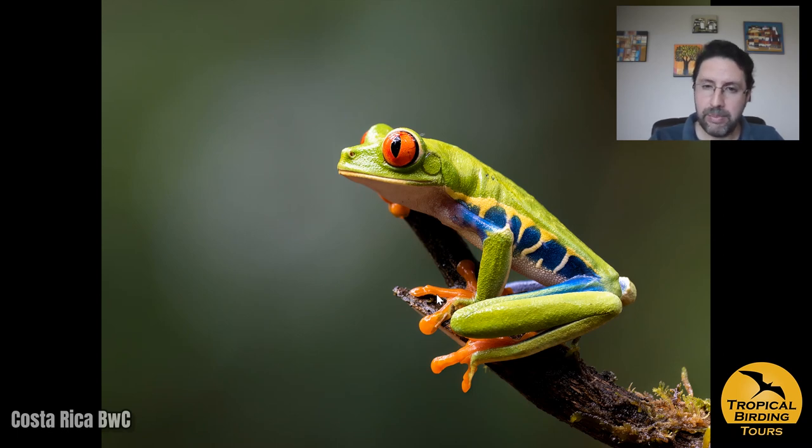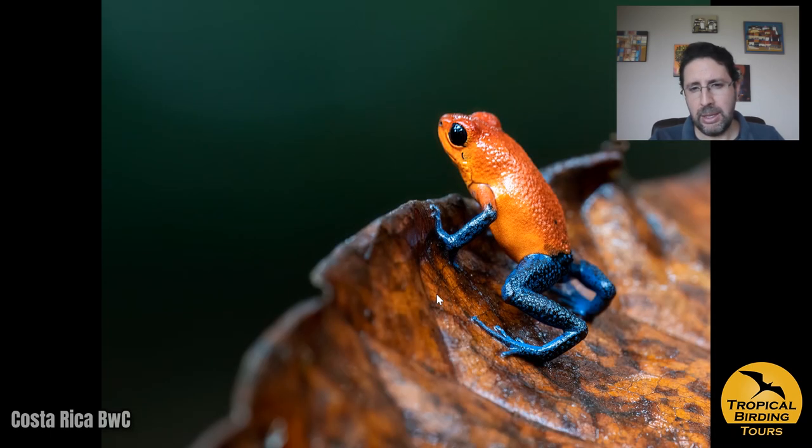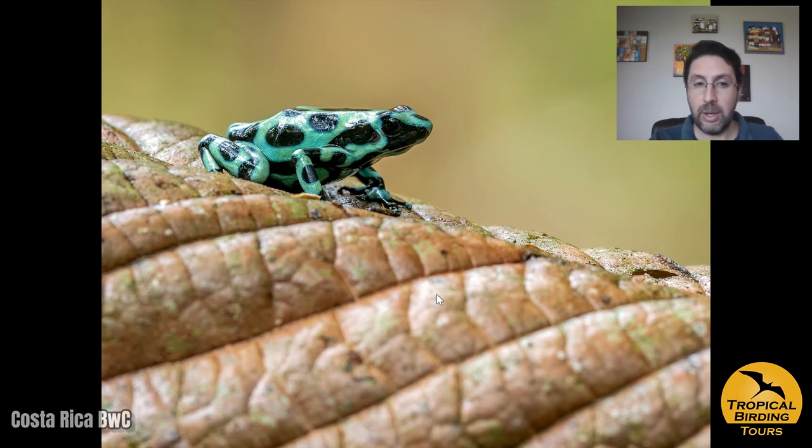The people there had frogs available for us to photograph very nicely, together with a couple other things like an eyelash pit viper that came in a yellow morph, a blue jeans poison frog, which is quite a special and very beautiful frog, and a side-striped palm pit viper that was also quite beautiful. We also had a green-and-black poison frog.